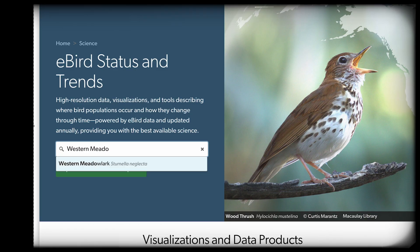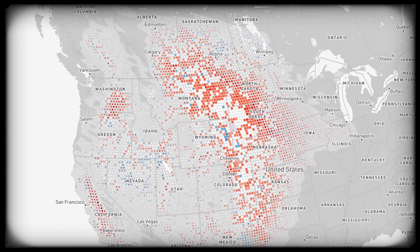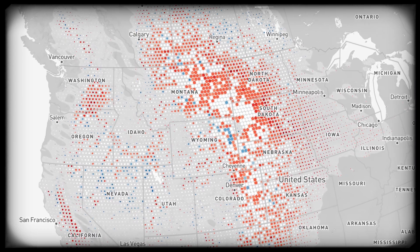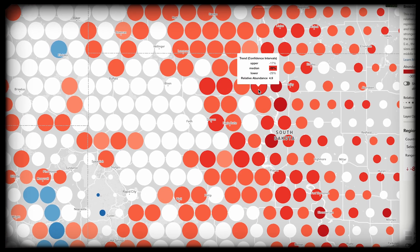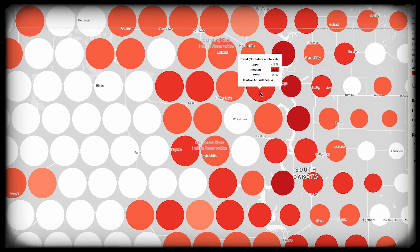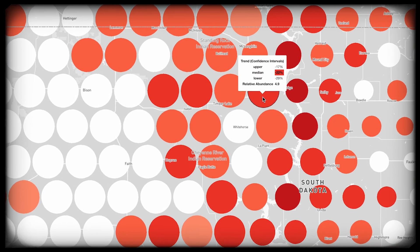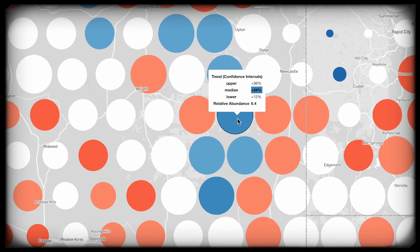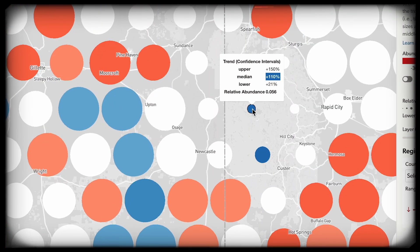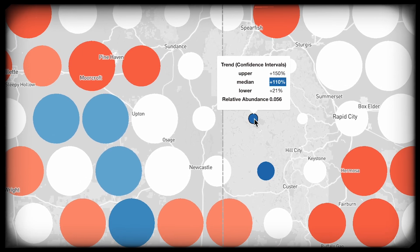With eBird Trends, we can actually zoom into 27 square kilometers — that's a landscape scale. We can visualize the population change: the darker the red dots, the more steep the population decline; the brighter the blue, the stronger the population increase. And the size of that circle indicates the abundance of the species at that location.